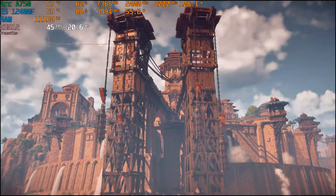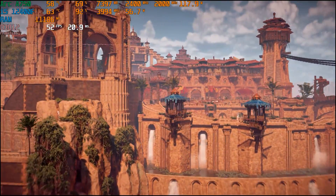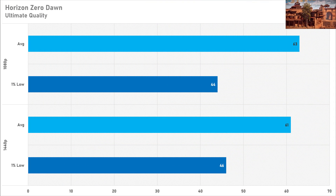Horizon Zero Dawn was a weird one — setting it to the ultimate quality preset saw incredibly high CPU usage, even compared to more powerful GPUs tested with my 12400F. I tried restarting the game and PC, but other benchmarking videos also showed the same high CPU usage, so it's either an Intel Arc driver issue or something on Horizon Zero Dawn's side. Performance was mediocre: 63 FPS average with a 44 FPS 1% low at 1080p. At 1440p the average barely dropped — down just two frames to 61 FPS — suggesting CPU bottlenecking. I'd advise against playing Horizon Zero Dawn on an Arc GPU.